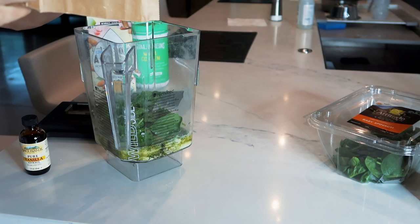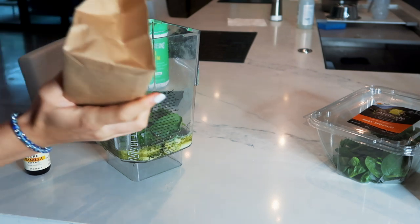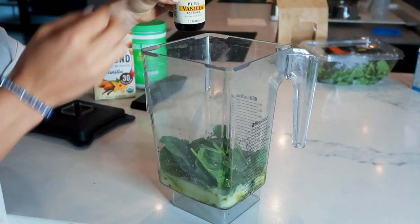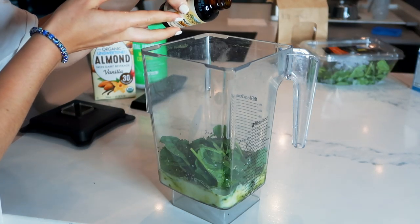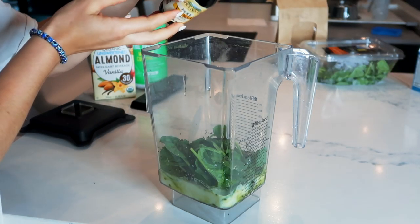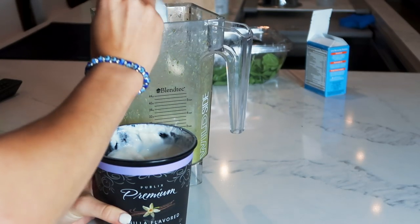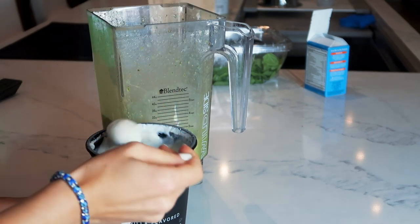Also some chia seeds — I decided to spill them everywhere, but this is definitely key to the recipe. I put a splash of vanilla extract, which is kind of a must. I'd say about four to five ice cubes should be good, and then at least four to five scoops of Greek yogurt — mine is vanilla flavored. It really adds to the texture and flavor.